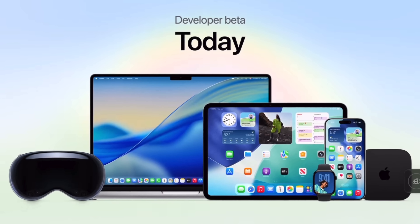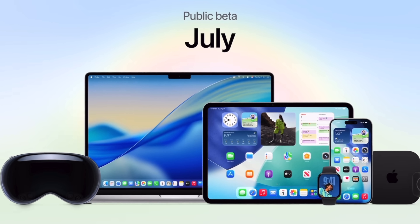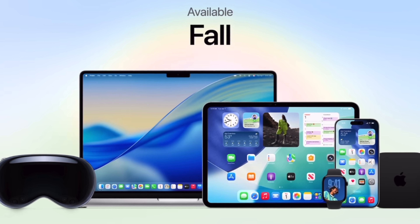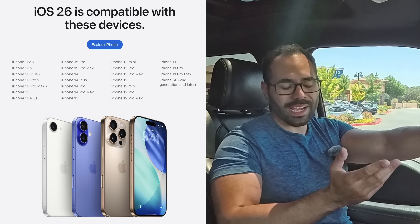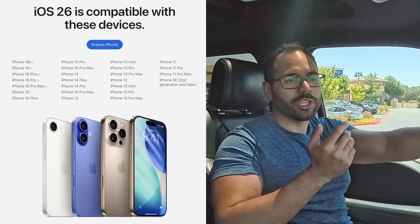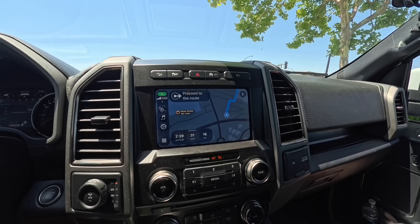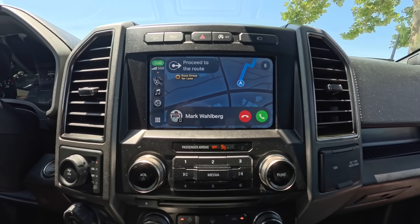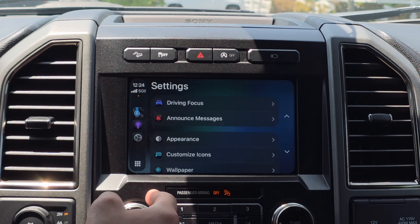This was a surprise update now available to download. The public beta will be released in July and the official release will come in the fall. Compatible devices include iPhone 11 or newer — Apple has dropped the iPhone XS and XS Max. The incoming call UI has also been updated with a new look for accepting or declining calls.